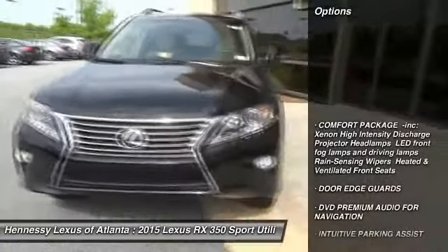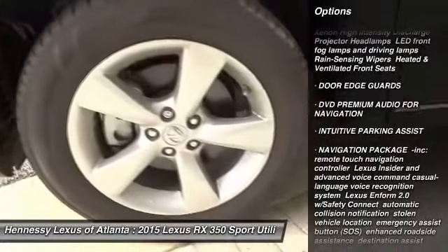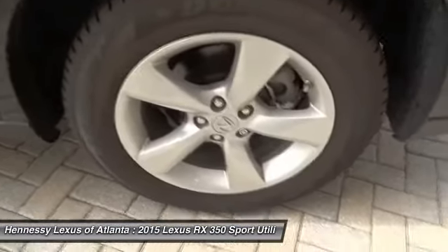Power passenger seat, steering wheel audio controls, anti-lock braking system, all-wheel drive, power liftgate, adjustable steering wheel, power steering, aluminum wheels, four-wheel disc brakes, AM-FM stereo radio.